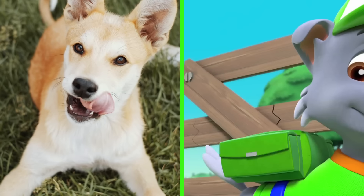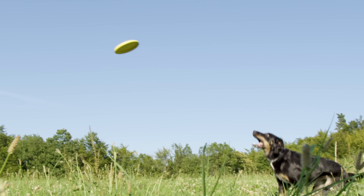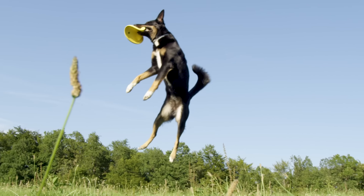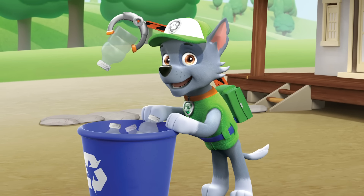Rocky is a mixed breed, which means he's a mix of a bunch of different dogs, making him one-of-a-kind. Mixed breed dogs can be energetic, they can be lazy, or they can be like Rocky — smart and resourceful.